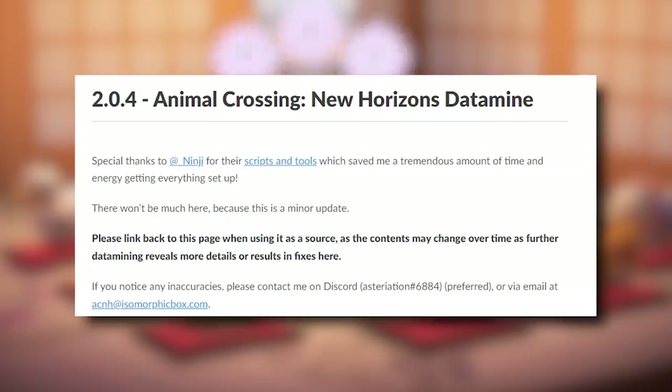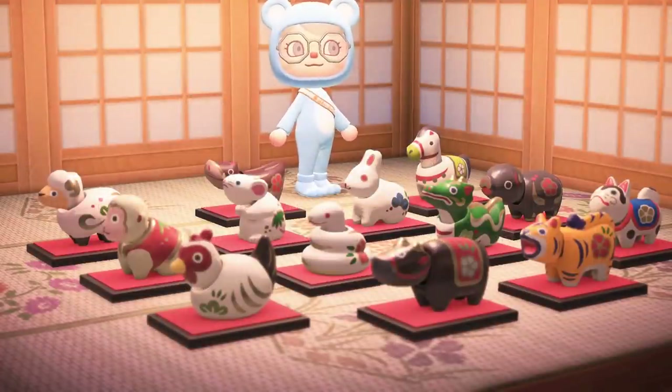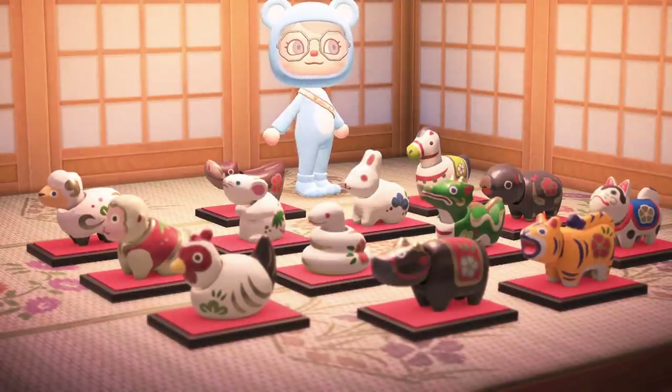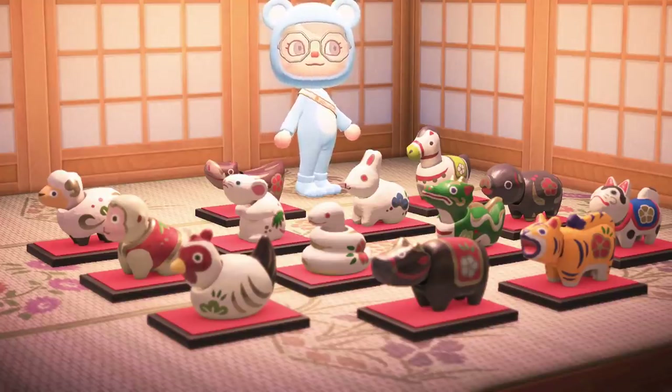On December 15th, 2021, we saw the 2.0.4 update release, which introduced the complete set of the Zodiac figurines, accounting for future years when playing in-game. So it's plausible that Nintendo can introduce updates that add new things to the game, and not just patches.